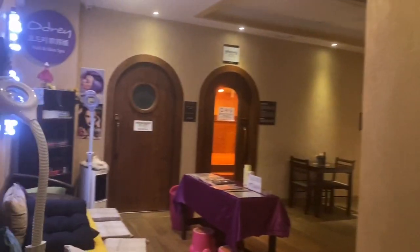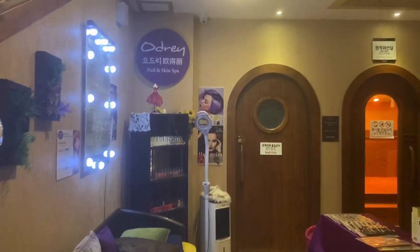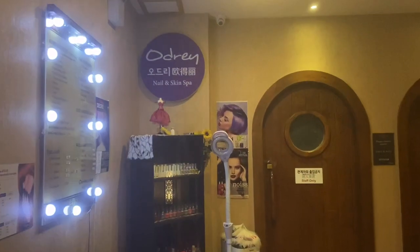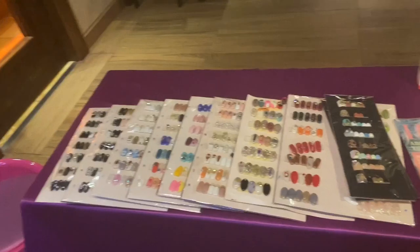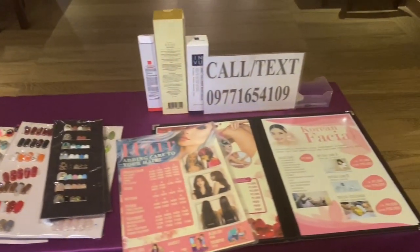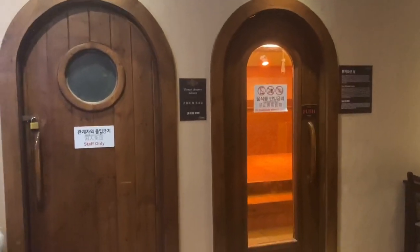From the male and female locker areas, you will see Audrey Nail and Skin Spa. They also offer nail art services. There are also several other rooms here that we will check later.